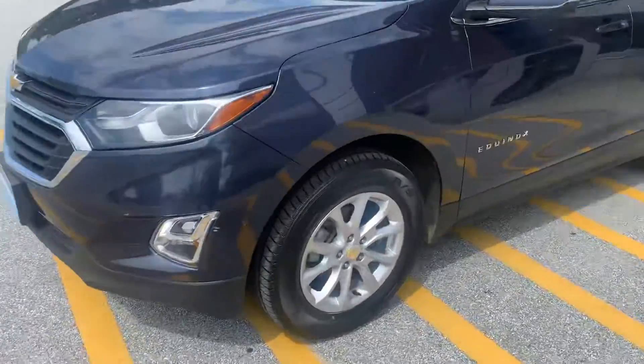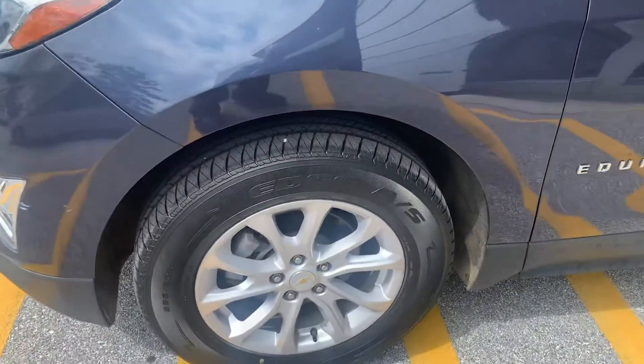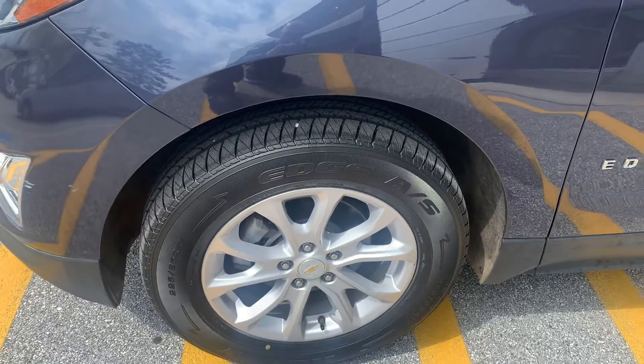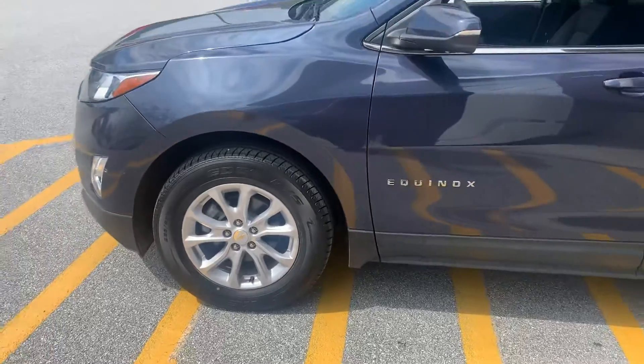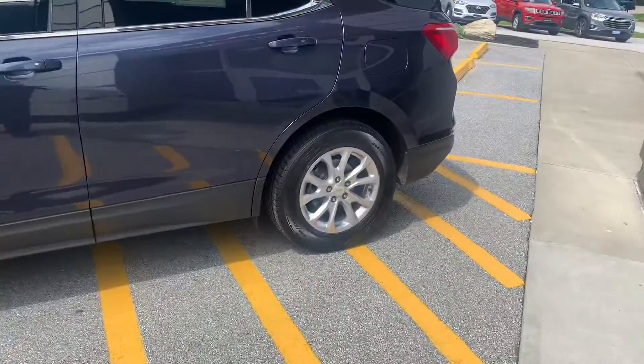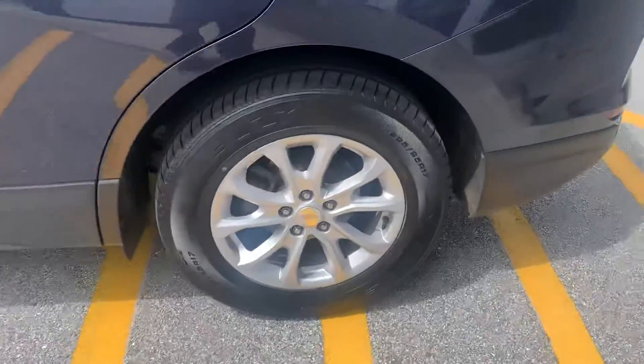Incredible vehicle. Has roughly about 36,000 miles on it. Beautiful stone blue metallic. Kelly Edge all-season tires that look practically brand new. Brakes and pads also look very new, if not brand new — front and rear as well.